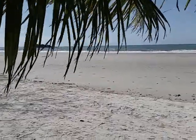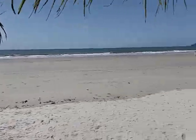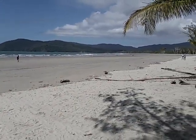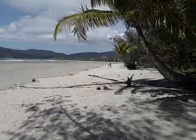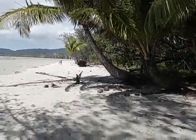This beach really is gorgeous — safe to swim in during the stinger-free months of May to November each year. And typically, most of the time you'd find you get this beach pretty much to yourself.